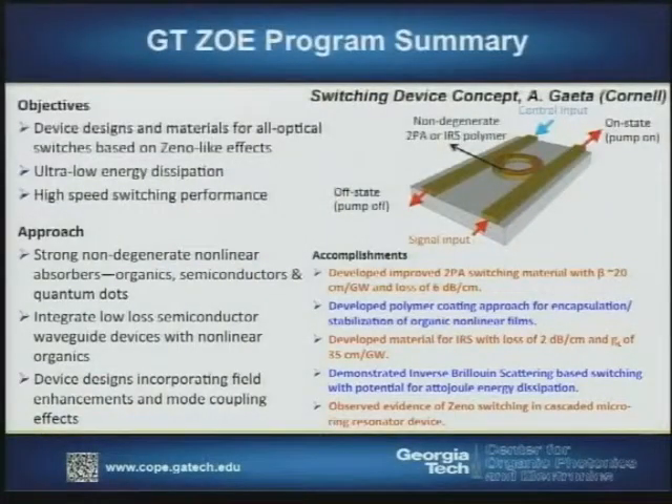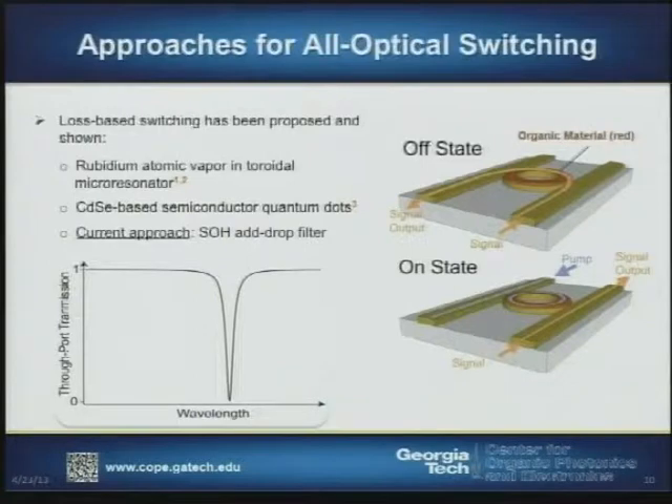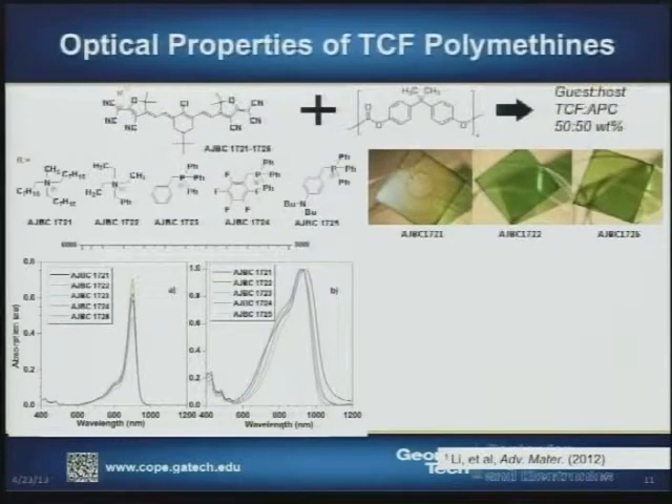We've made pretty good progress developing materials for these types of switching. We believe we've developed materials with combinations of nonlinear effects, low linear optical loss, and processability to be usable in devices. This illustrates the process more clearly: there's a certain frequency in the off state at which light in the waveguide couples to the ring and back out, but when we apply a pump beam, the light coming out through the signal port is increased, yielding our switching process.